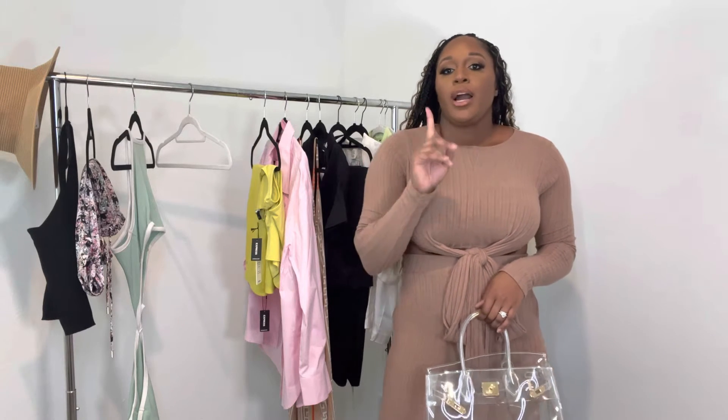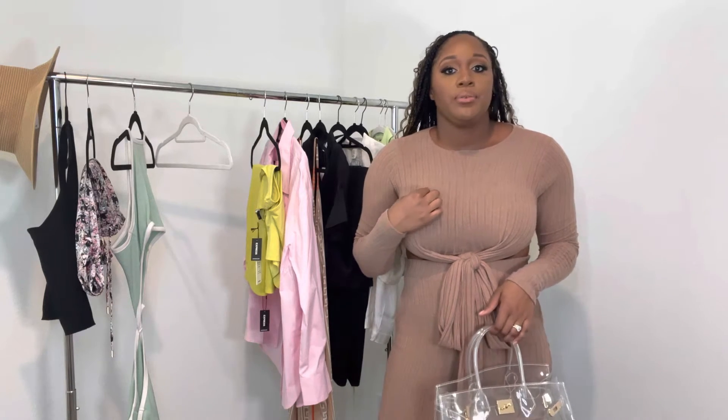Alright y'all, this is the next outfit — my Amina Monroe set. I saw her model it on her Instagram page. It comes in three different colors: a cream white, this mocha brown, and a rust color. I really wanted the white, but she mentioned on her page that the white is very see-through. This brown has a little bit of sheerness to it, but it's something you can still work with.